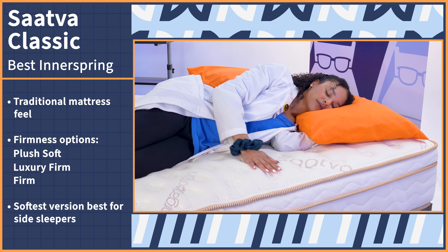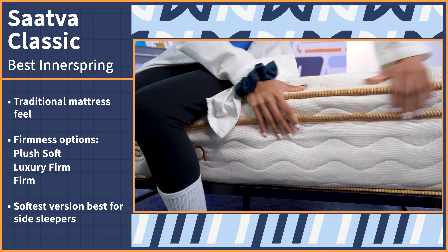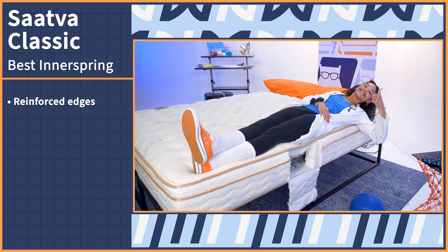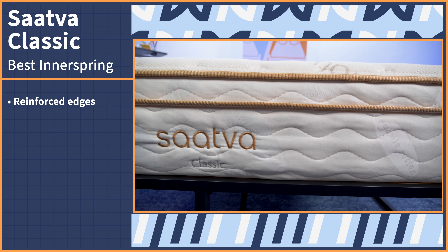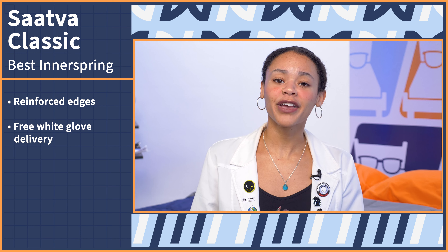If you've never eaten dessert before dinner or you wait until Thanksgiving is over to put your Christmas tree up, you probably love tradition, and nothing is more traditional than an innerspring mattress. And the Saatva Classic is a top notch choice. Along with the traditional mattress feel is something not so traditional: firmness options. There's a plush soft, luxury firm, and firm version. I recommend that side sleepers choose the softest version because it's around a 4 out of 10 on the firmness scale, a dream firmness for the average side sleeper. As an extra special bonus, this mattress has some of the best edge support we've ever seen thanks to extra reinforced edges.